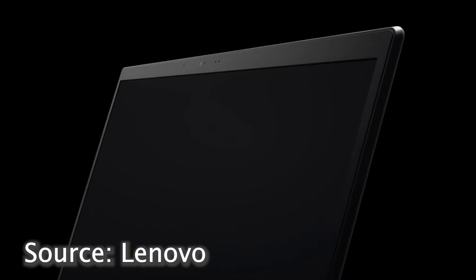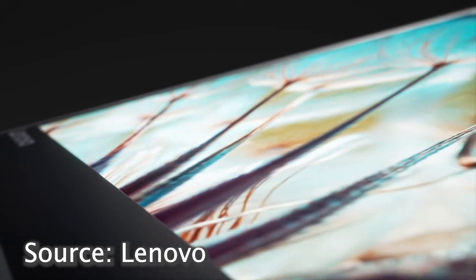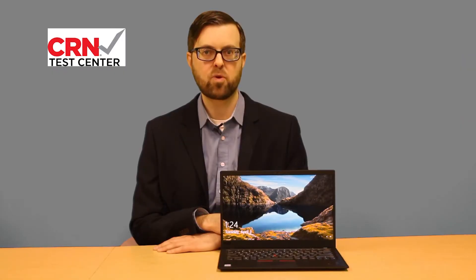In terms of the display, our tryout model came with a full high definition touch screen that looks good and is plenty bright. Users that value primo display quality may want to opt for one of the higher-end display options on the X1 Carbon, but the battery life will take a hit.